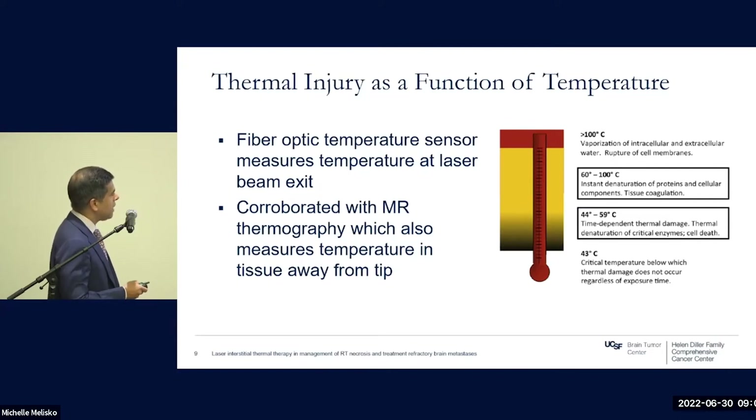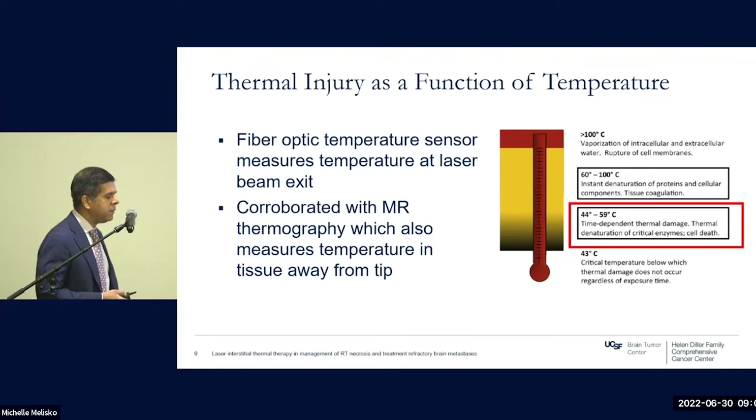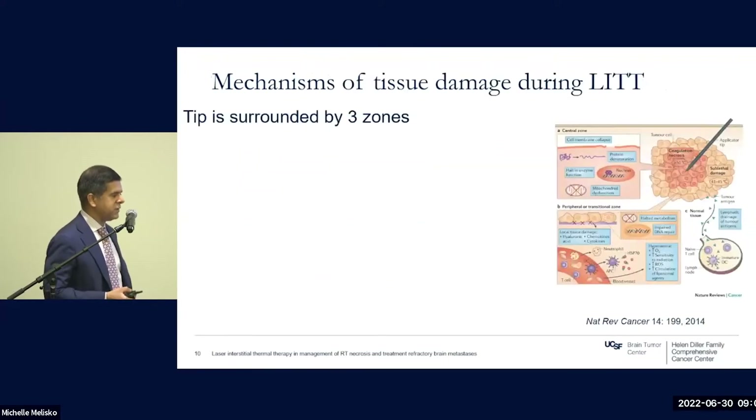The zone we work in is ablative but considered safe: 44 to 59 degrees, where you get time-dependent thermal damage, denaturation of proteins, and cell death. That's why the procedure can stretch up to three hours — you're looking to achieve cell death within a particular zone. Below 43 degrees, you get consistently recoverable injuries, so that's not where you want to be within your lesion. The temperature sensor is corroborated with MR thermography, which measures temperature at distances away from the probe tip.